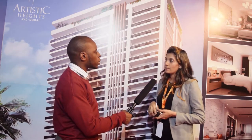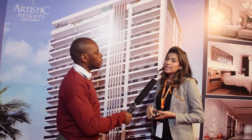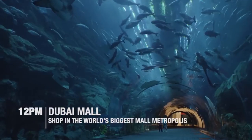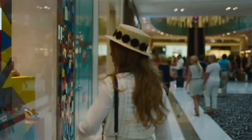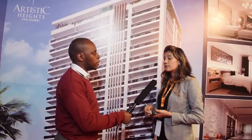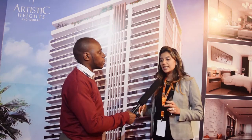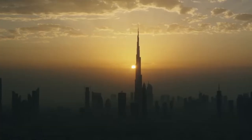Location-wise, the project is in Jumeirah Village Circle — one of the best locations, with easy access to the airport and Dubai Mall. The nearest mall is Emirates Mall, one of the biggest malls in Dubai. It's a good investment whether you're looking for rental income or to stay yourself, because Dubai's infrastructure grows quite fast and you see a new Dubai every day, so investing there is never a decision you'll regret.